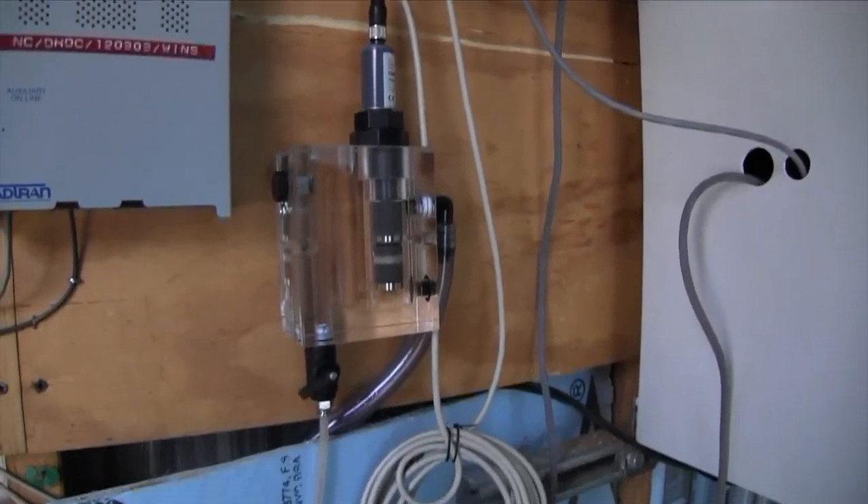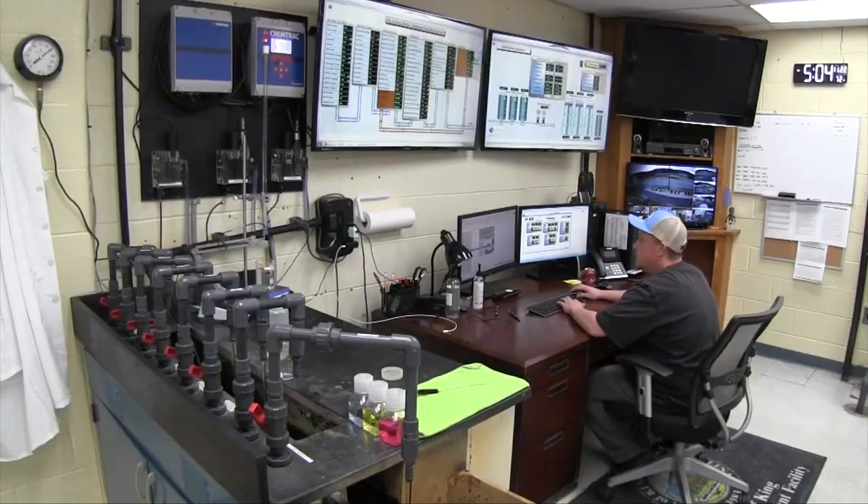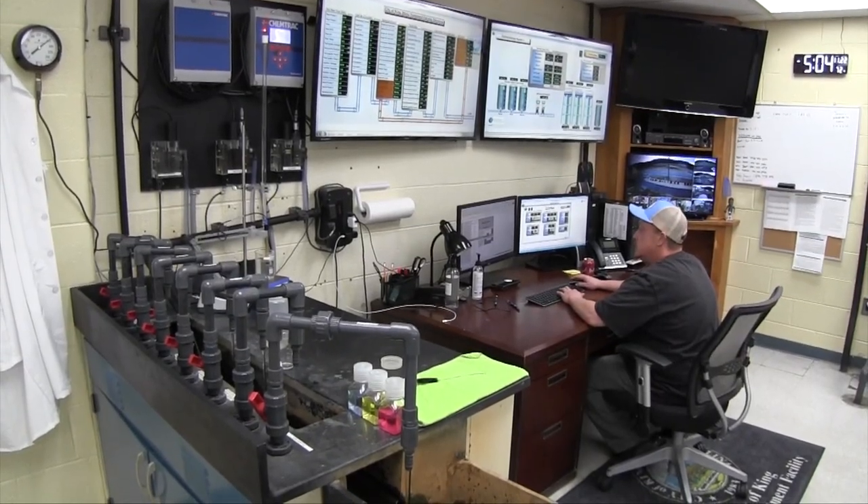All of our chlorine analyzers are tied into our SCADA system, and our SCADA system is running through cell modem, so that sends us a signal back to the plant via cell data.